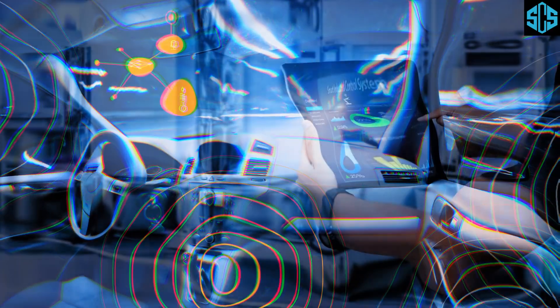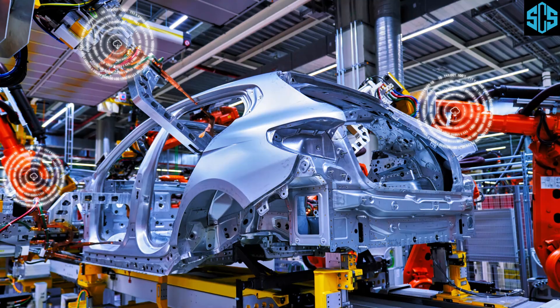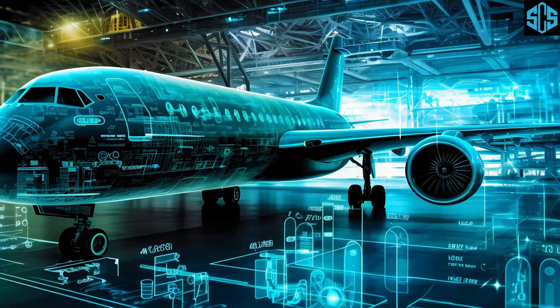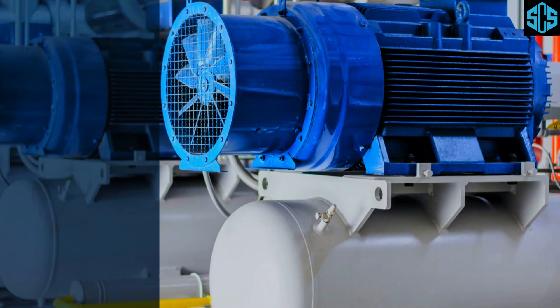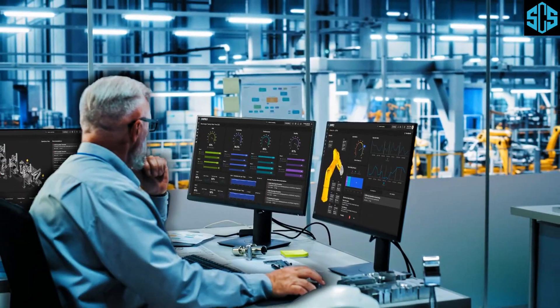PDM isn't just theoretical — it's making waves in industries worldwide. In automotive manufacturing, car manufacturers use PDM to monitor assembly lines, ensuring machinery operates smoothly, reducing production delays and enhancing product quality. In aerospace, airlines rely on predictive maintenance to keep aircraft in top condition, with early fault detection preventing flight cancellations and ensuring passenger safety. In the food and beverage industry, PDM ensures consistent production by monitoring critical equipment like refrigeration units and packaging machines, reducing spoilage and maintaining quality standards.